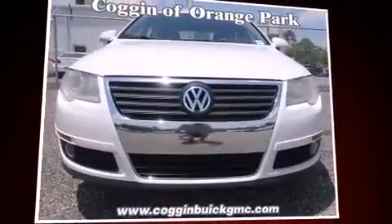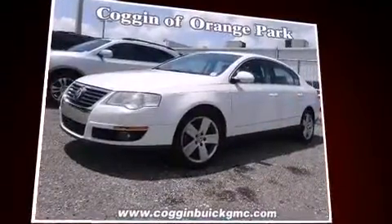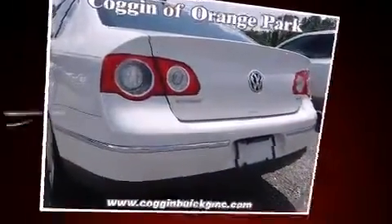Experience driving perfection in the 2009 Volkswagen Passat. This four-door, five-passenger sedan still has less than 90,000 miles. It features a front-wheel drive platform, an automatic transmission, and a two-liter four-cylinder engine.